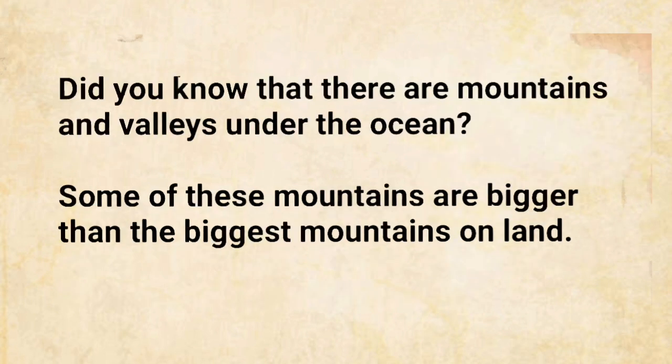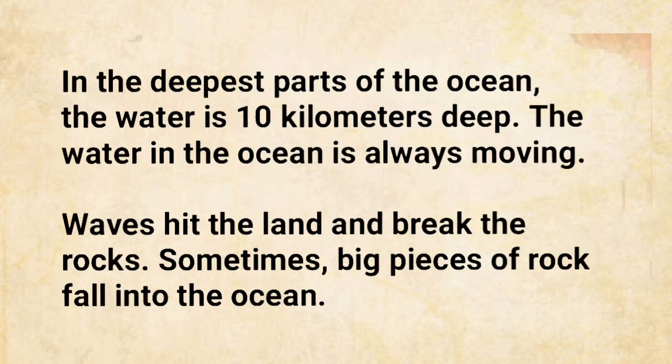Did you know that there are mountains and valleys under the ocean? Some of these mountains are bigger than the biggest mountains on land. In the deepest parts of the ocean, the water is ten kilometers deep.